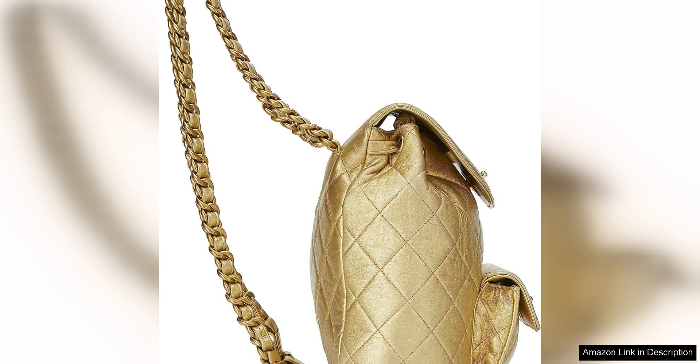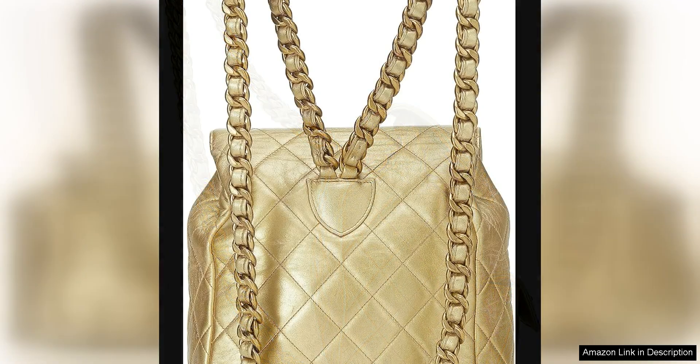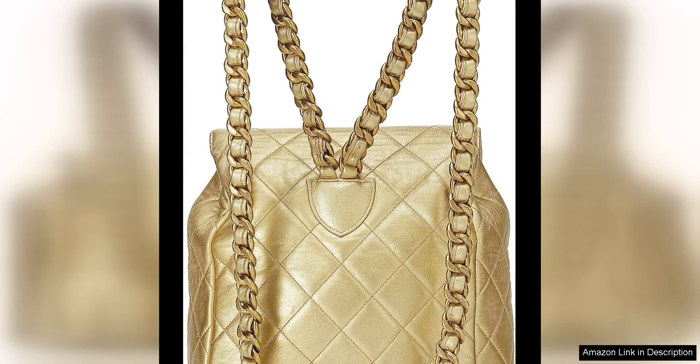The quality of the craftsmanship is evident in every detail of this backpack. The gold hardware is still shiny and has maintained its luster over the years. The stitching is impeccable, showing that this bag has been well taken care of. The interior is clean and well preserved with no signs of wear or tear.